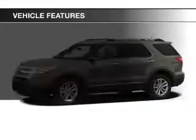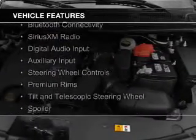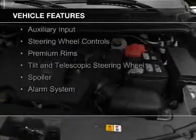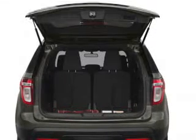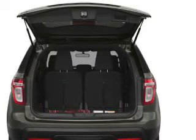The features include Internet connectivity, Bluetooth connectivity, Sirius XM satellite radio, digital audio input, and auxiliary input, steering wheel controls, premium rims, a tilt-and-telescopic steering wheel, a spoiler, and an alarm system.